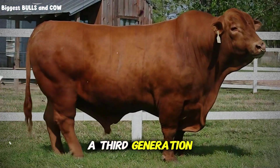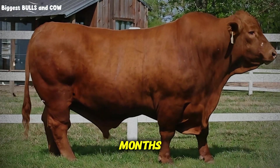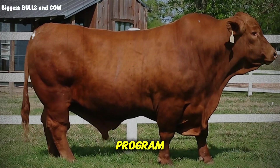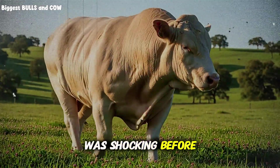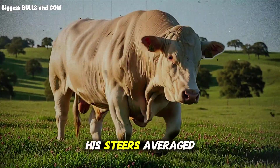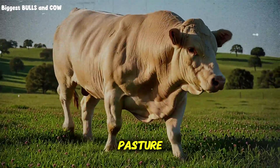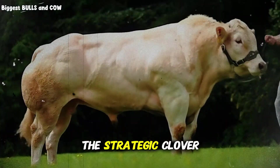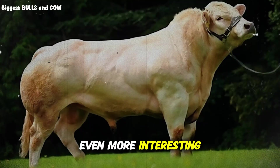The rancher, a third-generation producer, showed me his weight records from the past 18 months, and the difference between his old program and this clover-grass system was shocking. Before implementing this combination, his steers averaged 1.4 pounds daily on straight grass pasture. After switching to the strategic clover integration, that number nearly doubled.